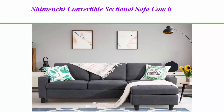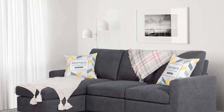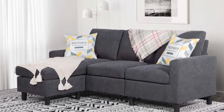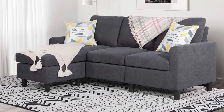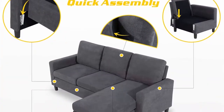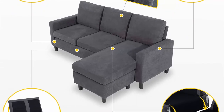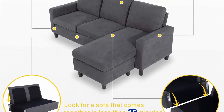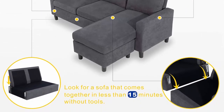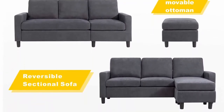Top 3: Shintenshi Convertible Sectional Sofa Couch, Modern Linen Fabric L-Shaped Couch, 3-Seat Sofa with reversible chaise for small living room, apartment and small space, dark grey. Firm and comfortable — the cushions you sit on are nice and firm, you'll never have to worry about sinking in. The more you sit in it the better. Perfect for small spaces — small space reversible sectional sofa, make the most of your apartment, studio space, upstairs loft and more.